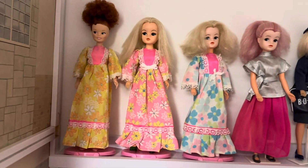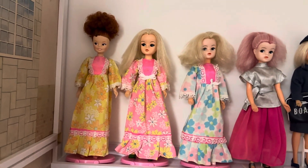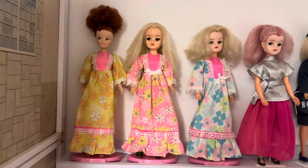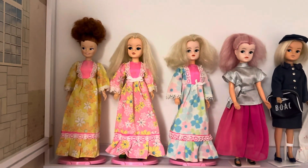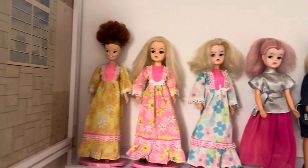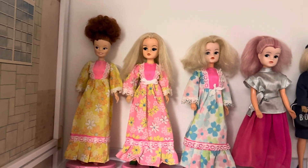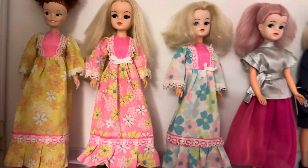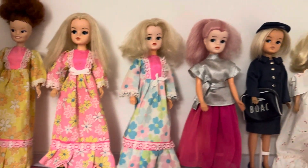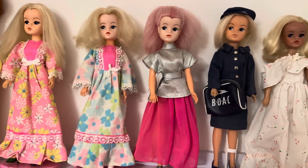I've managed to fit 11 girls on there. We've got Marie in one of the lounge dresses - I've got three variations of the lounge dress, I think there are more than three but I've got three. We've got Cindy's friend Marie in the yellow lounge dress, then a blonde long-haired Cindy in the pink lounge dress, and then another paler-faced blonde Cindy in the blue lounge dress.